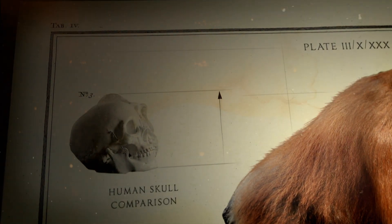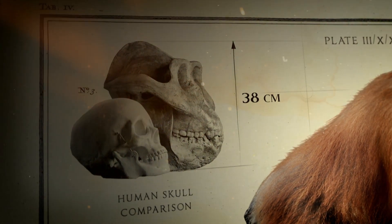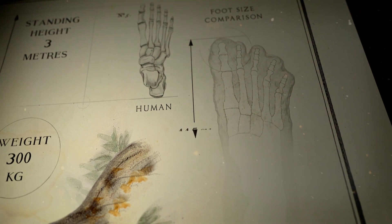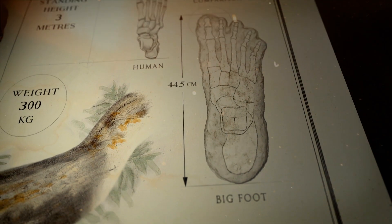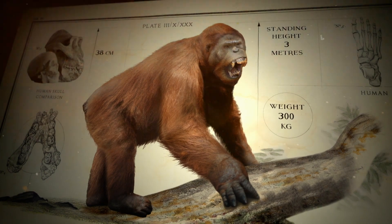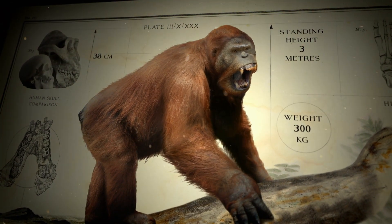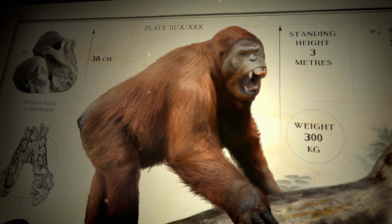A large, robust skull suggests it munched fibrous plants like bamboo. Some believe its oversized feet were the origins of the mythical Bigfoot. Gigantopithecus died out 100,000 years ago when an ice age turned its forests to grasslands, and these giant apes couldn't adapt quickly enough to their new environment.